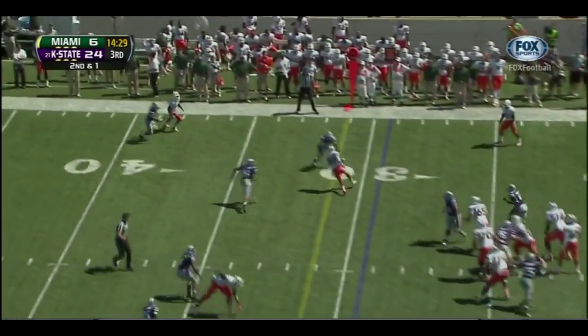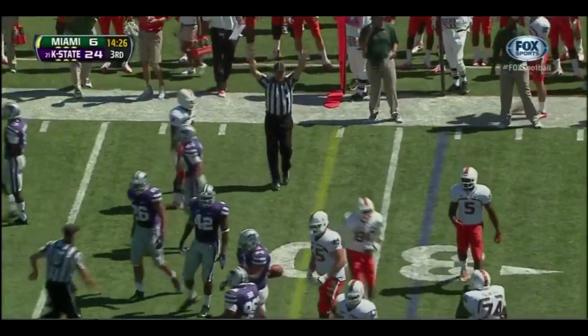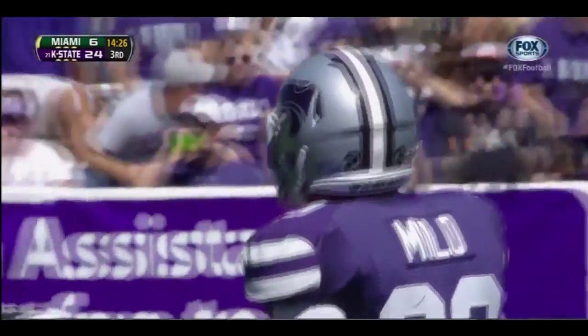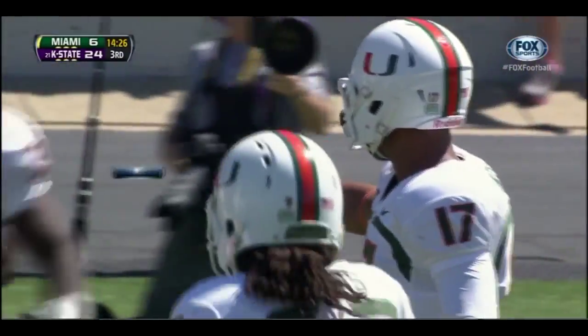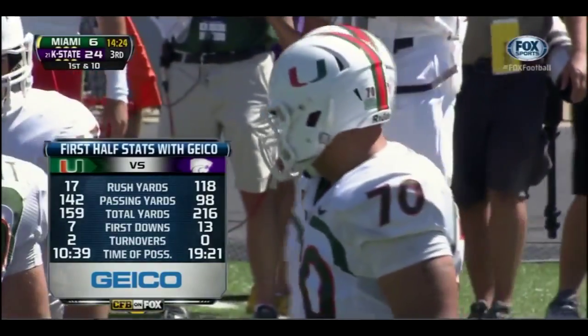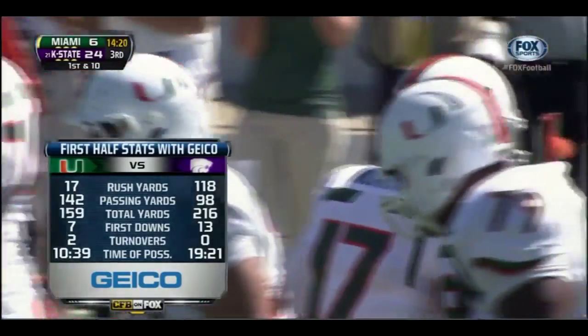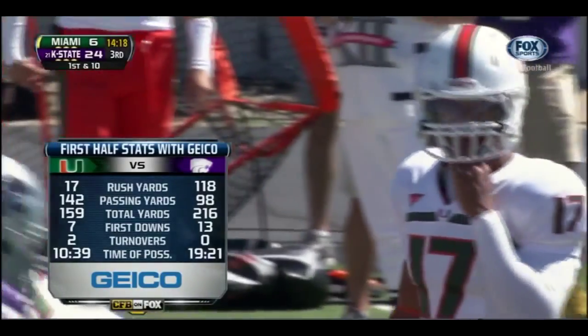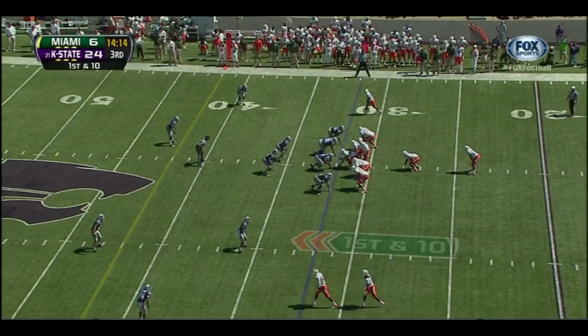Morris back to pass. He completes the pass to Rashawn Scott, who got hit hard by Jared Milo. Look at the difference in rushing yards — 17 for Miami, 118 for K-State. Kansas State doing what they do best, keeping the ball on the ground.